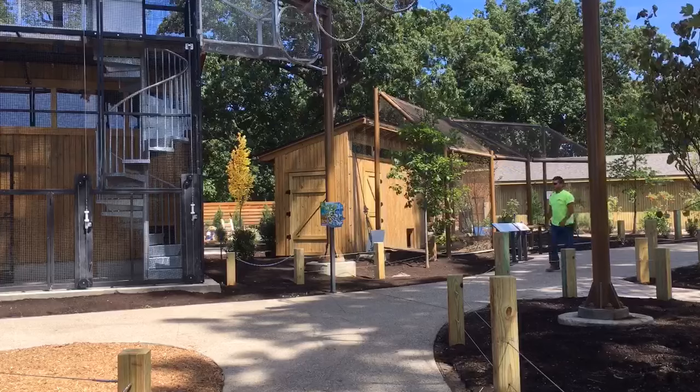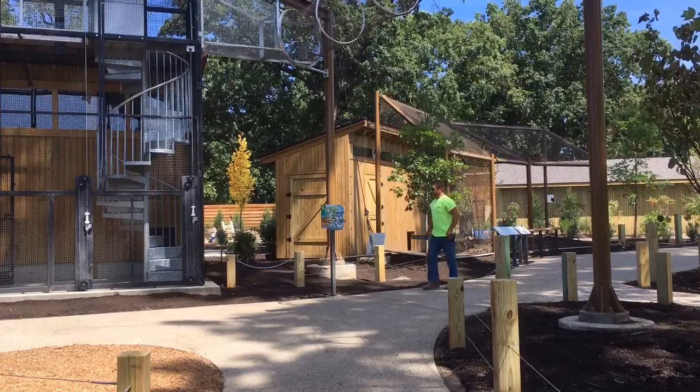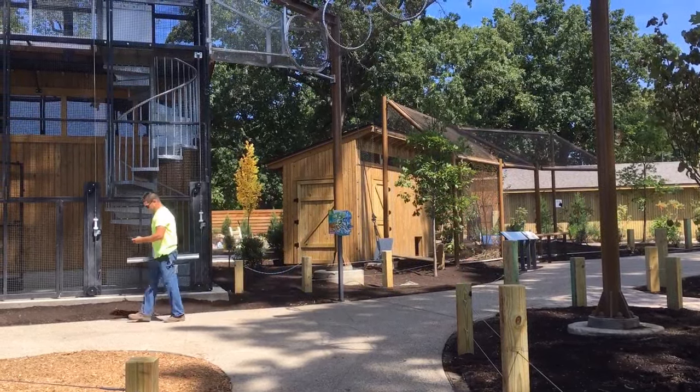It's a spectacular place and a really exciting chance to get up close with the animals, so I hope you'll come visit.